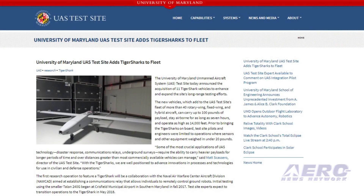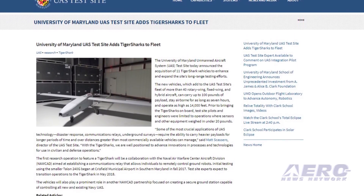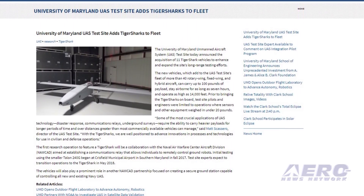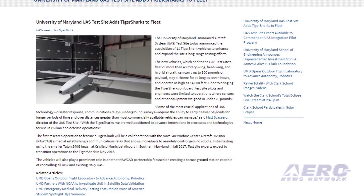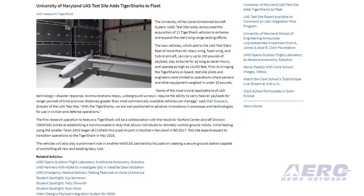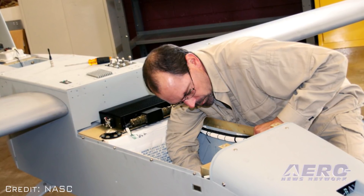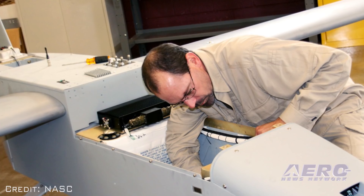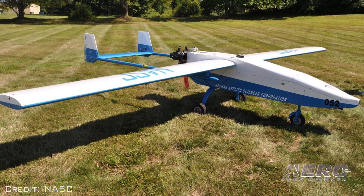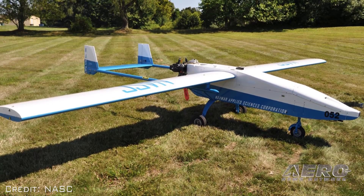The University of Maryland UAS test site has acquired 11 Tiger Shark UAS, which adds to the test site's fleet of more than 40 aircraft. It will ultimately help enhance and expand long-range testing efforts. Some of the Tiger Shark's characteristics include its ability to carry up to 100 pounds of payload, stay airborne for up to 7 hours, and operate as high as 14,000 feet. That was our Unmanned Minute — now back to the rest of the news.